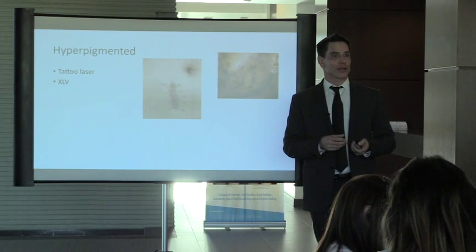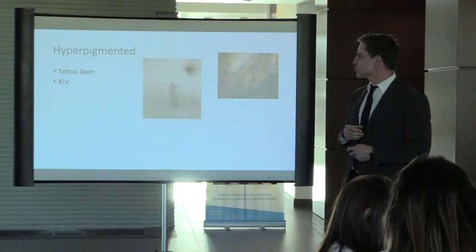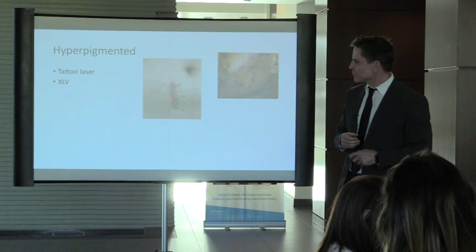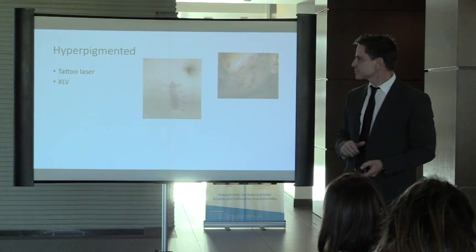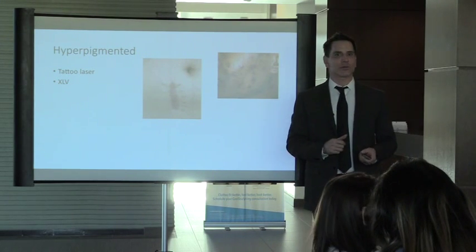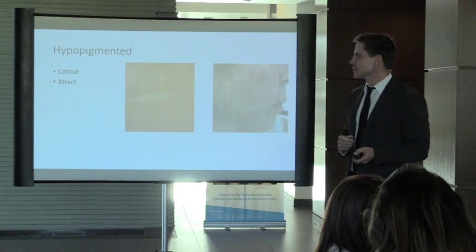We now have the PicoWay, a great newer laser that helps break up pigment into tiny pieces. The tattoo laser can also help get rid of discoloration so it blends in better. The XLV at 532 nanometers targets both reds and browns — a nice dual feature.